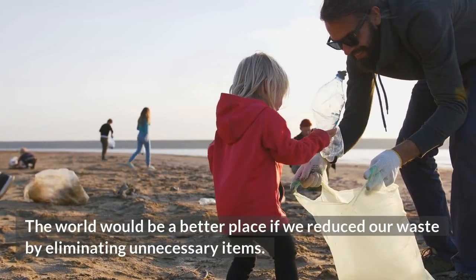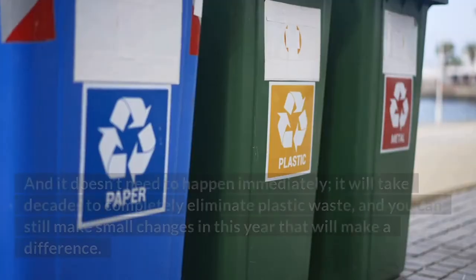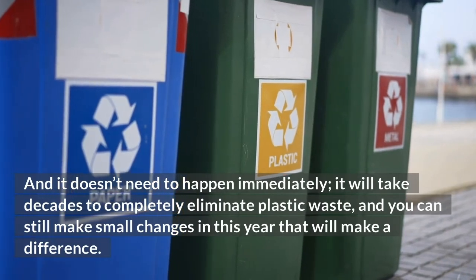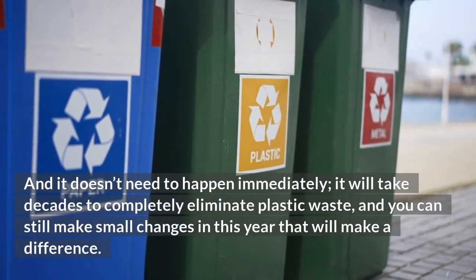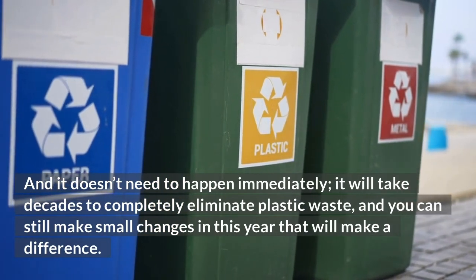Conclusion. The world would be a better place if we reduced our waste by eliminating unnecessary items. And it doesn't need to happen immediately. It will take decades to completely eliminate plastic waste, and you can still make small changes this year that will make a difference.